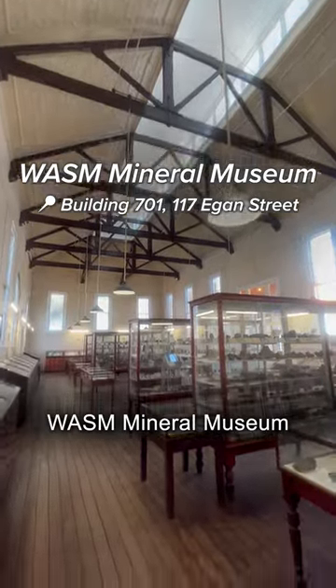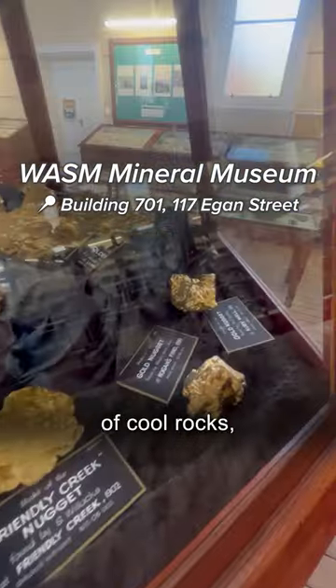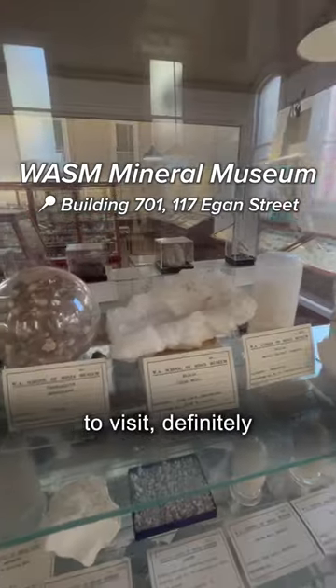First off is the Wozza Mineral Museum on campus. If you're a fan of cool rocks or just want a calming place to visit, definitely check it out.